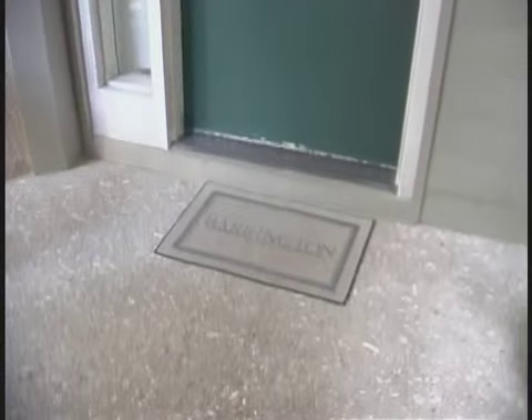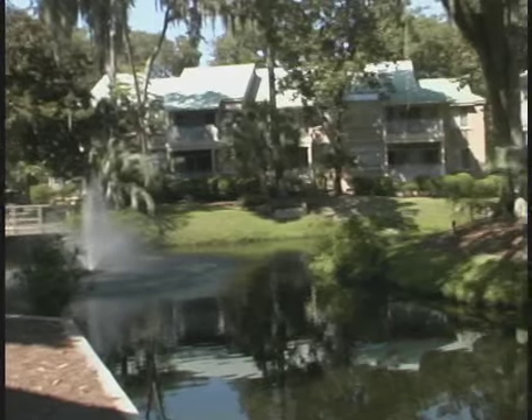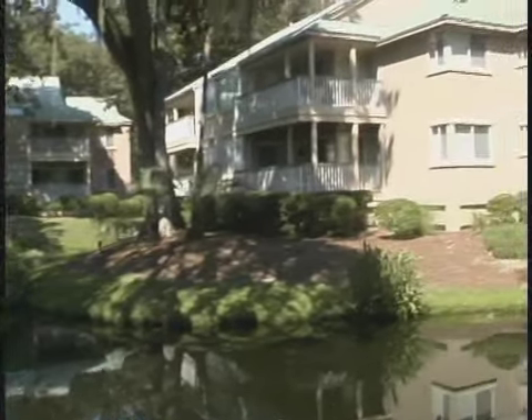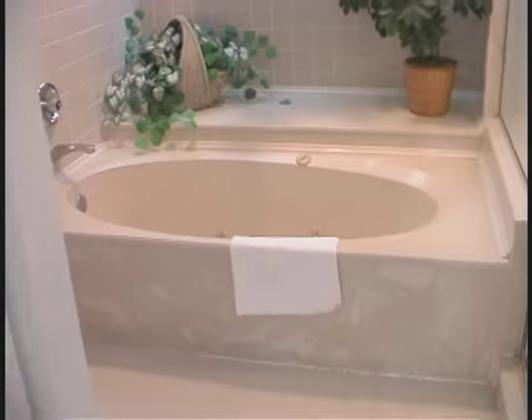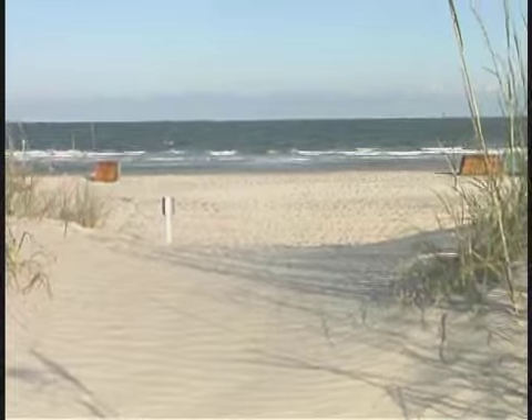Recently remodeled, you are going to have the time of your life when you stay at 601 Barrington Park. Located in Palmetto Dunes Resort, this three-bedroom, two-and-a-half bathroom beauty is just steps from the sand.